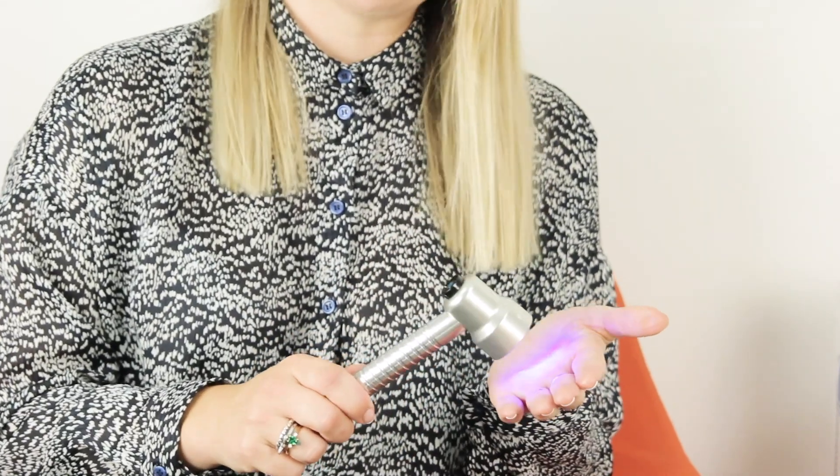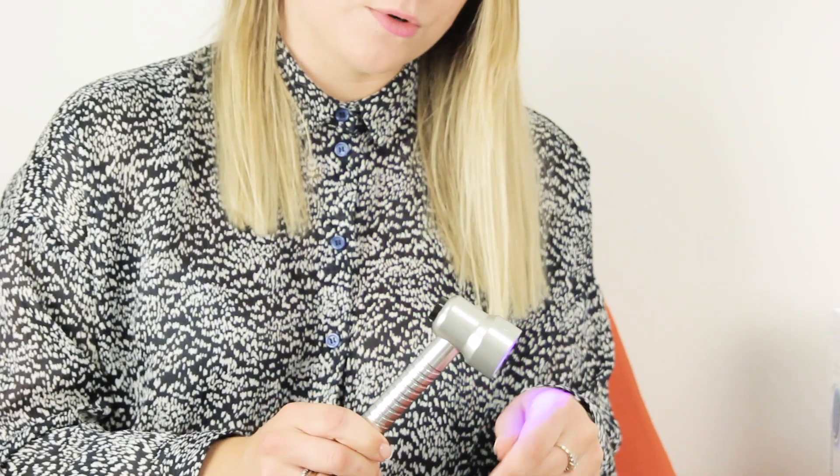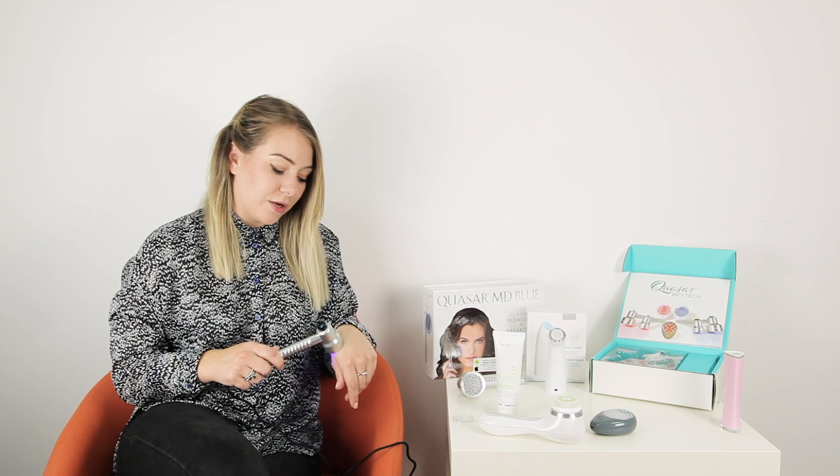Now I'm going to talk about the Baby Quasar Baby Blue. This is the device I found I had the best results with, probably because you can use it daily rather than a couple of times a week. For the treatment you split the face into six with four minutes for each area, working out to 24 minutes total. You just remove the cap and press the little blue button on the back of the device to light it up. You can see it's quite a small treatment area so you can work in small circles.